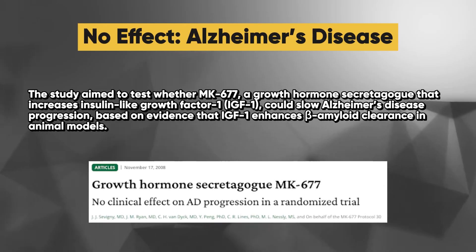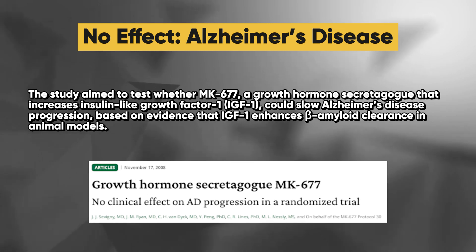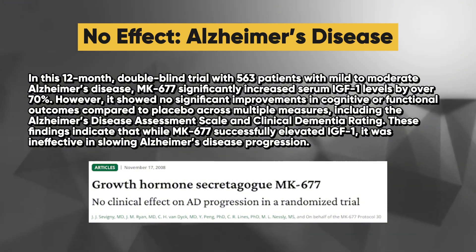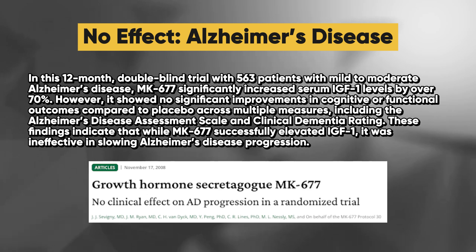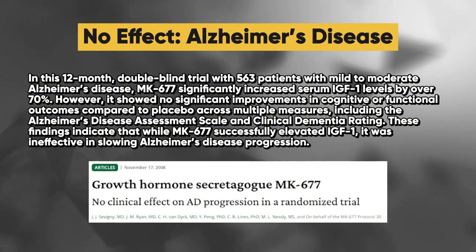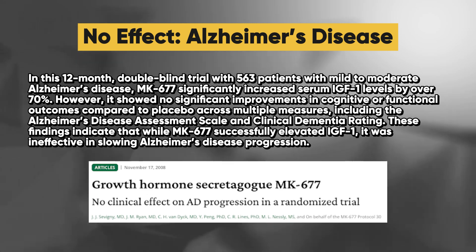What about MK677's impact on Alzheimer's disease? Bear in mind this is a disease state and not medical advice. A study aimed to test whether MK677 could slow Alzheimer's disease progression based on evidence that IGF-1 enhances amyloid clearance in animal models. In a 12-month double-blind trial with 563 patients with mild to moderate Alzheimer's disease, MK677 significantly increased serum IGF-1 levels by over 70%. However, it showed no significant improvements in cognitive or functional outcomes across multiple measures including the Alzheimer's Disease Assessment Scale and Clinical Dementia Rating, indicating that while MK677 elevated IGF-1, it was ineffective in slowing Alzheimer's progression.